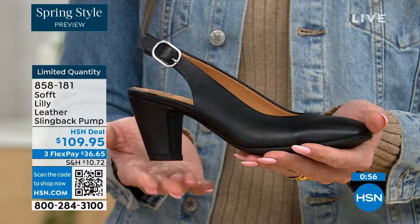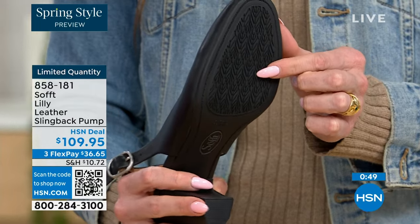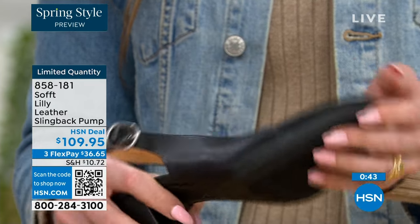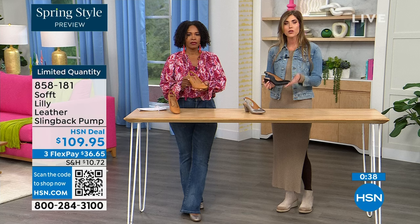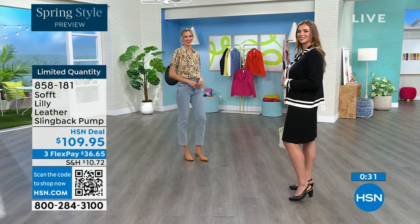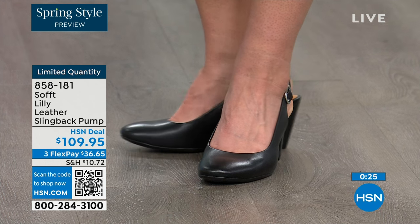You have a tapered heel, which adds to comfort. These still have traction on the bottom — with dressier heels they often have zero traction. Some restaurant floors feel like they've been oiled up. So we still have the traction on the bottom of these and you're going to appreciate that. Item number 858-181 to get those home.